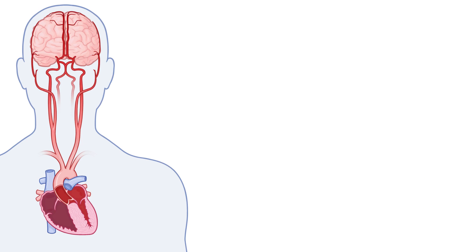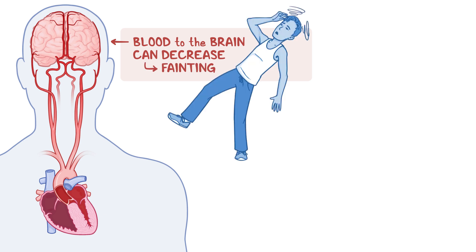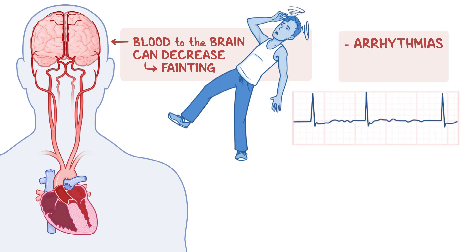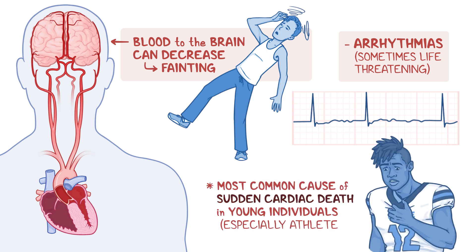Because there is less blood coming out of the heart, the amount of blood transported to the brain can decrease, which may cause fainting. Individuals are also more prone to developing arrhythmias, or irregular heart rhythms, which can sometimes be life-threatening. Of note, obstructive hypertrophic cardiomyopathy is the most common cause of sudden cardiac death in young individuals, especially young athletes.